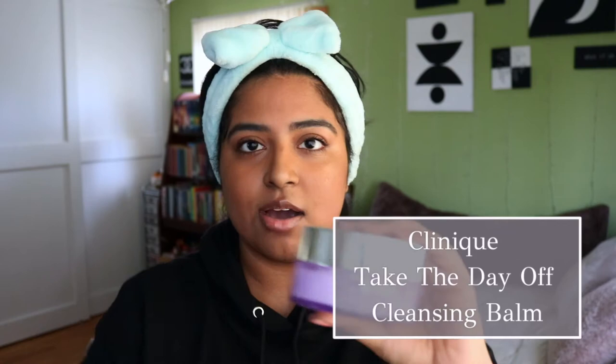I just threw it up in a messy bun but it gets the job done — it keeps my hair out of my face. Next thing to do is put on this little towel bow thingy that will keep my hair from getting wet when I wash my face. So the first thing that I do is take off my makeup. I don't wear makeup all the time, so if I'm not wearing makeup I'll skip this step.